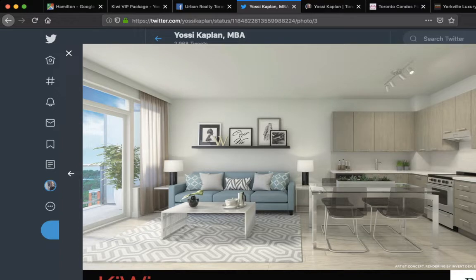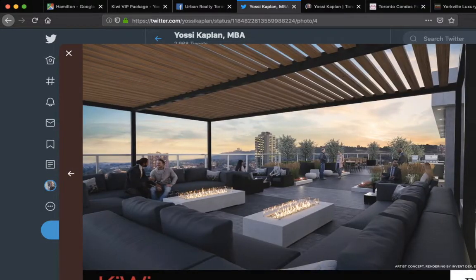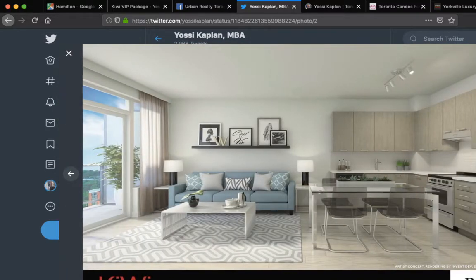Why? Because the top-end units in the building are going for about $670 a foot, less than $700 a foot. So if a Kiwi Condo penthouse is going for less than $700 a foot, you won't be able to find a similar-looking, new, modern, established condo in Toronto for even half of that. That's the appeal — the price is half.